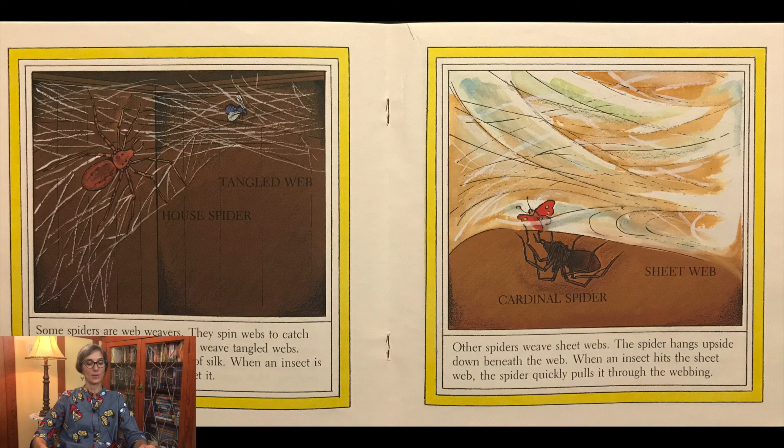Some spiders are web weavers. They spin webs to catch their food. There are spiders that weave tangled webs — the spider spins a tangled mass of silk, and when an insect is trapped, the spider runs out to get it. Other spiders weave sheet webs. The spider hangs upside down beneath the web, and when an insect hits the sheet web, the spider quickly pulls it through the webbing.